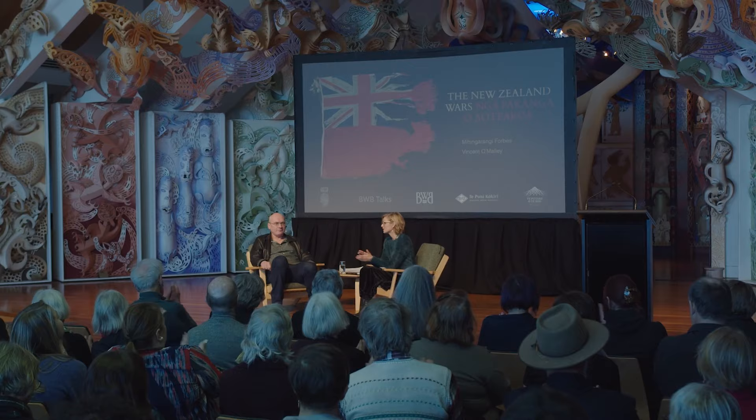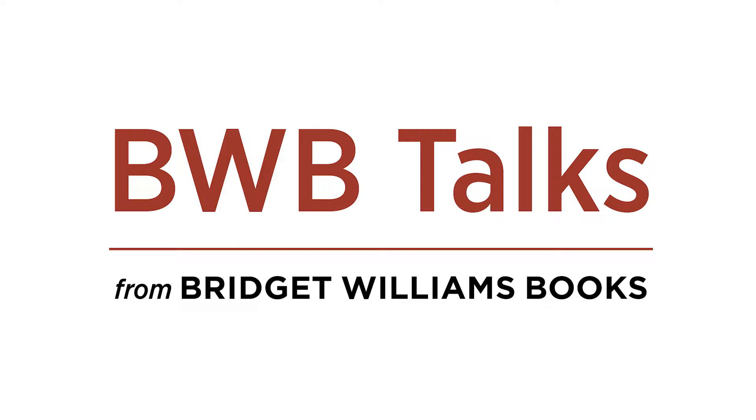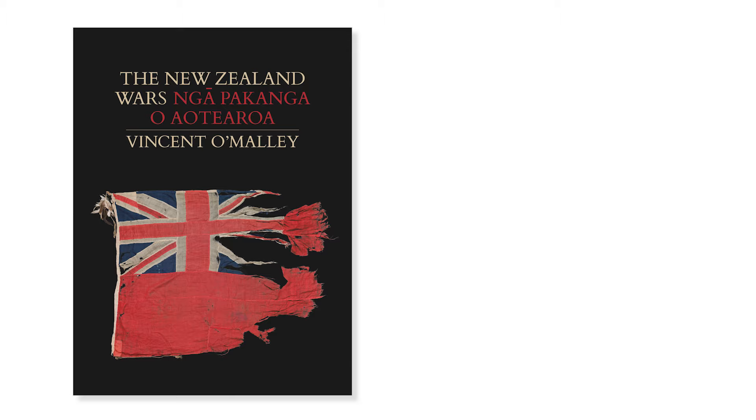What do you want people to take away from this new book? As a nation, we need to take ownership of this history. We can't just cherry pick the bits we prefer to remember from the past — we need to be honest with ourselves about our history. That is a basis for genuine reconciliation and healing. Kia ora.